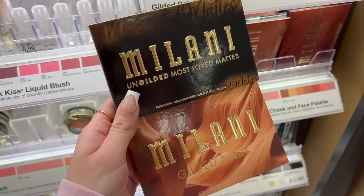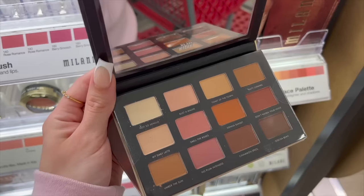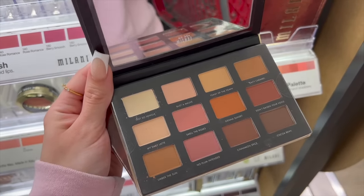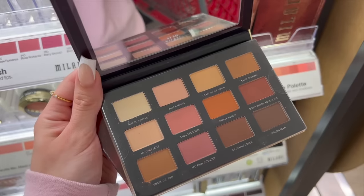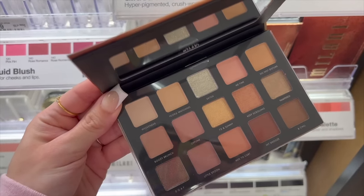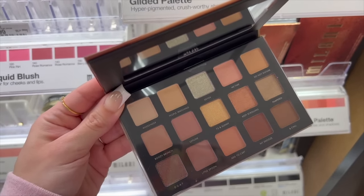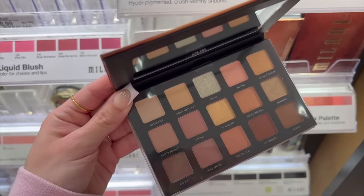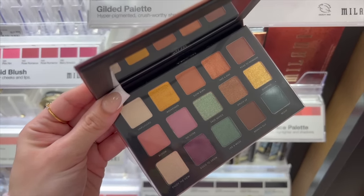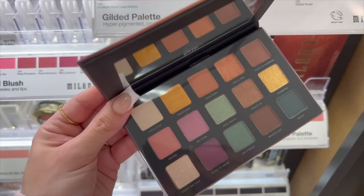For eyeshadows I also love these from Milani. You get some good variety — this palette is the Ungilded Most Loved Mattes and it has all warm matte shades, perfect for so many different looks. These are really pigmented. The Gilded Nude is nice because you get a couple of shimmers and glittery colors as well, still neutral and pretty. This is a little bit more fun — this is the Gilded Terra if you're into some pops of color. Love this one especially for spring and summer.